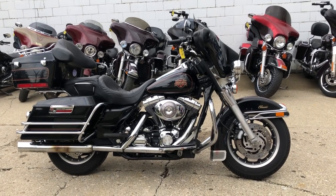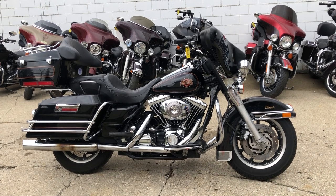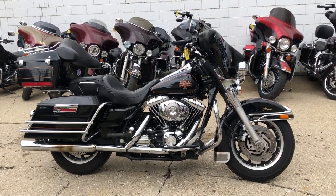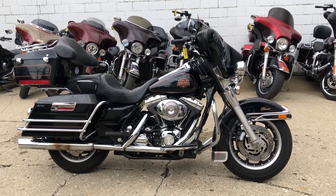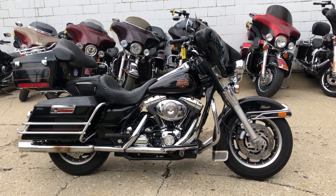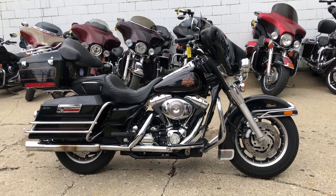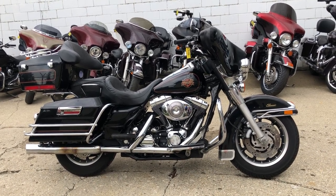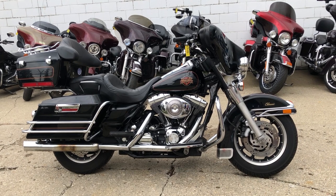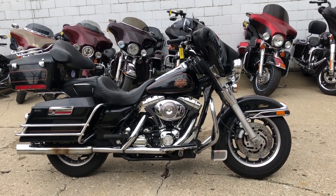We deliver anywhere in the United States from our store to your door. Give us a call, 888-RIDE-990. If you're looking for a more expensive bike, we got plenty of those. We got over 300 used Harley-Davidsons in stock and a total of 600 used motorcycles in stock, including Yamaha, Honda, Suzuki, Kawasaki, and more. Give us a call, 888-RIDE-990. Let's get you riding.